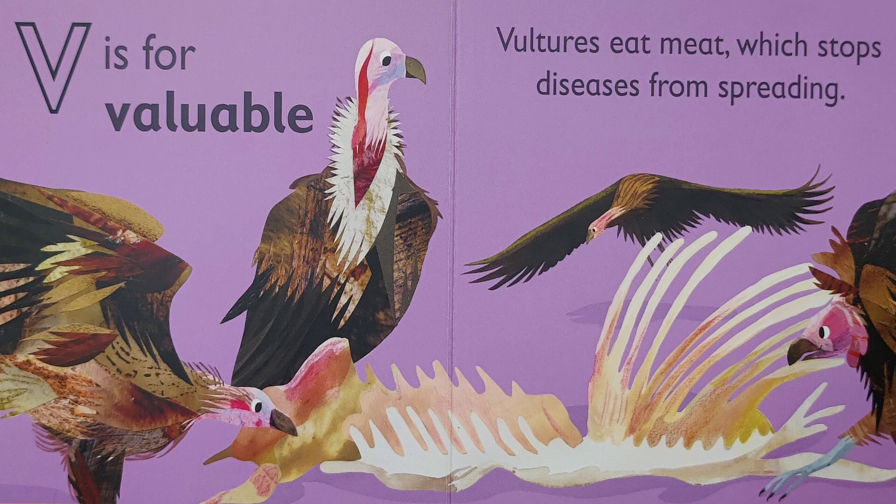V is for 'vv, valuable.' Vultures eat meat, which stops diseases from spreading.